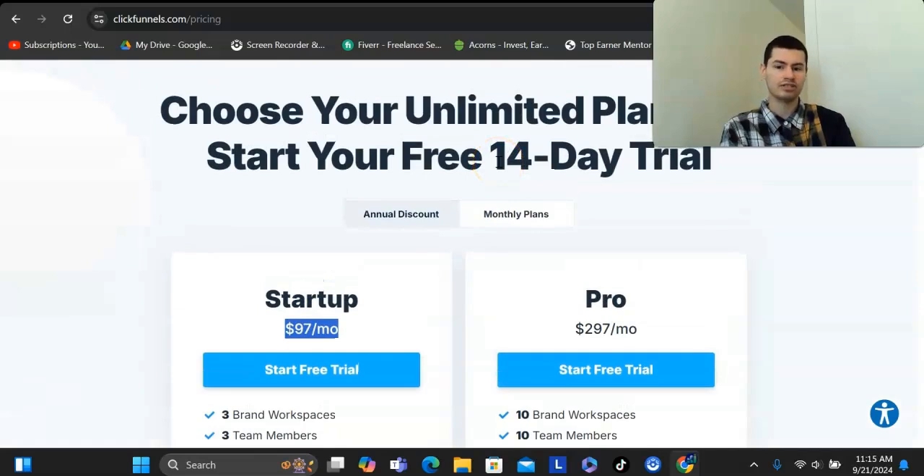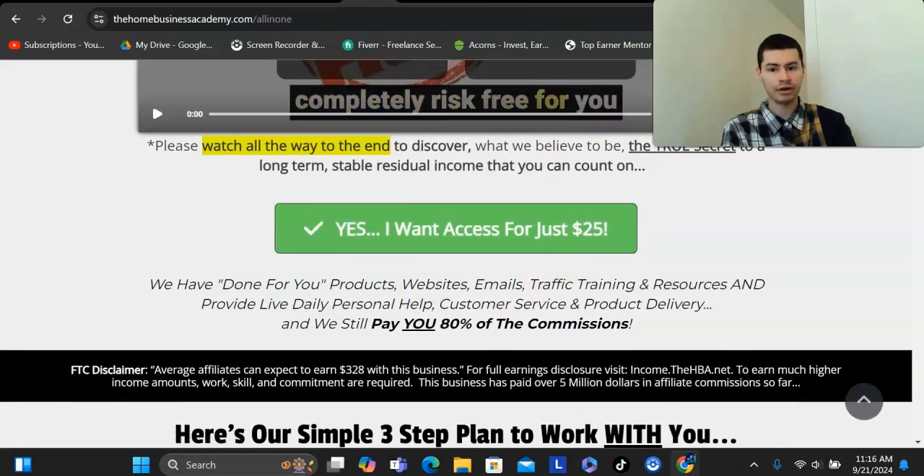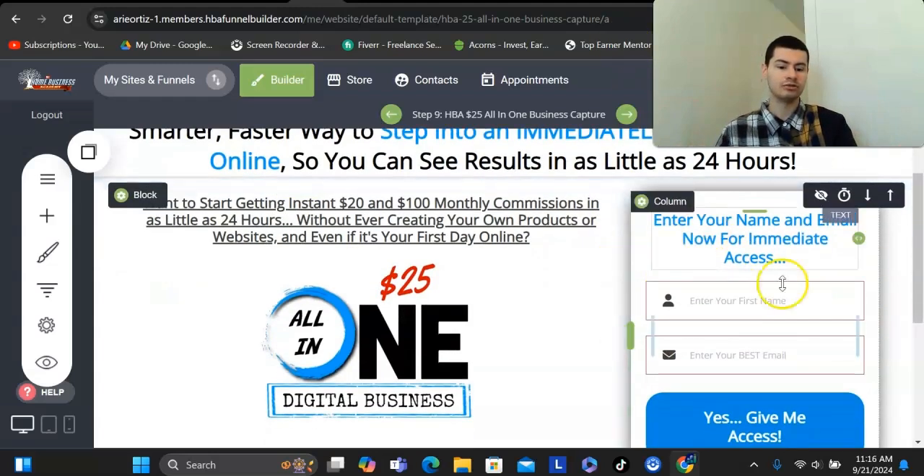Most other softwares that allow you to build funnels cost at least $100. This tool is only $25 a month to sign up, and you can build out as many capture pages as you want. It also comes with done-for-you capture pages and email swipes that you can replicate — you send traffic to it, and then you get to use the done-for-you emails that will follow up with your leads on your behalf. The only thing you have to focus on is getting traffic to your link consistently, whether you're using YouTube, TikTok, or paid traffic, and then you can build up a recurring income pretty quickly.